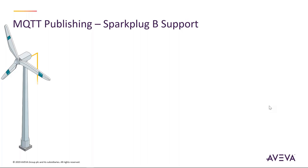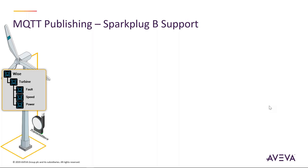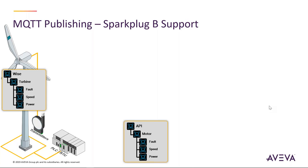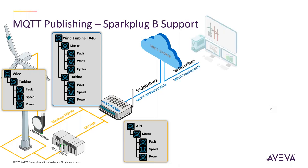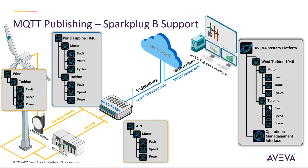For example, a windmill with dedicated transmitters and PLCs can have that data brought into Aviva Edge, normalized, and pushed up into a broker in Sparkplug format, then consumed by other systems like System Platform. With the 2020 Edge release, we'll have a full MQTT publisher with Sparkplug B support. We're seeing people transition from dedicated satellite or radio networks to 5G networks using public networks with encrypted data packets and cloud-hosted servers.